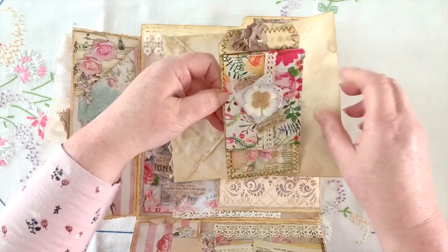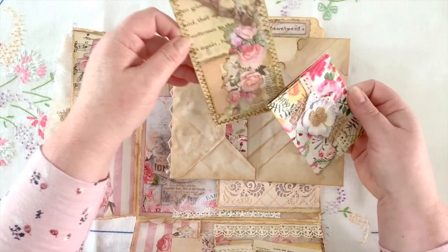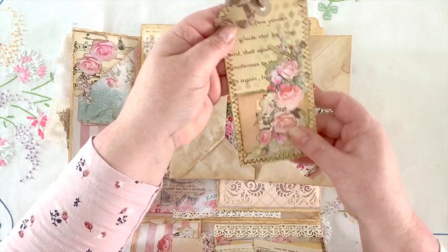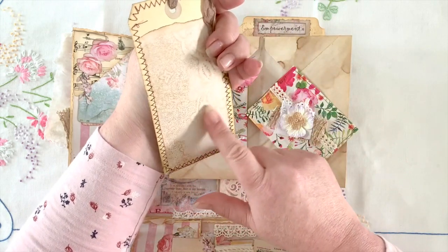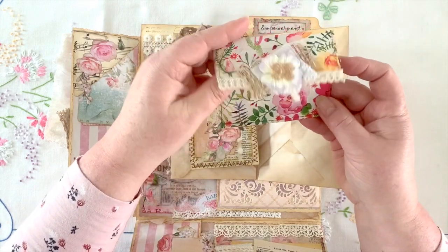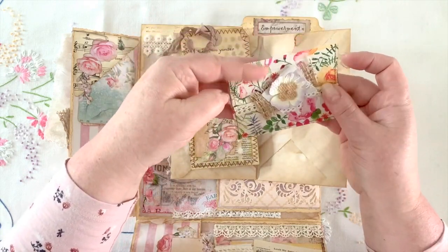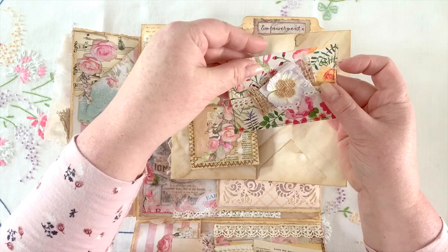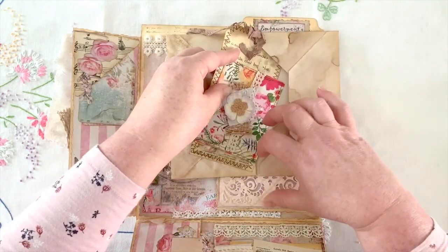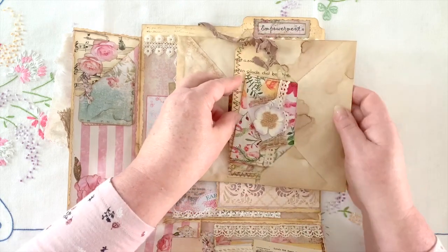We have another beautiful tag, layered up beautifully, with a nice writing spot that she stenciled on there. And again another pocket that she's made and layered up beautifully — really pretty — and that goes in there, so that's like a little ephemera holder.